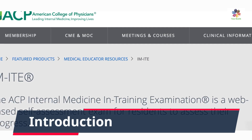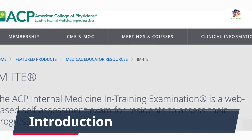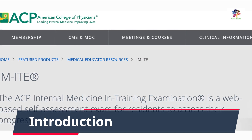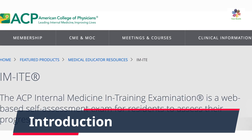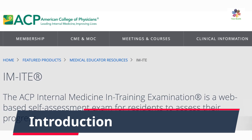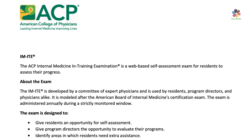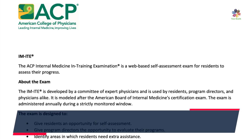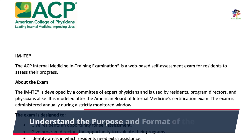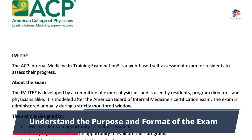This exam plays a crucial role in your training and future career, so we've gathered some effective study strategies and tips to help you succeed. Before we begin, let's understand the purpose and format of the residency and training exam — it evaluates your medical knowledge and clinical reasoning skills, ensuring you're progressing well in your training.